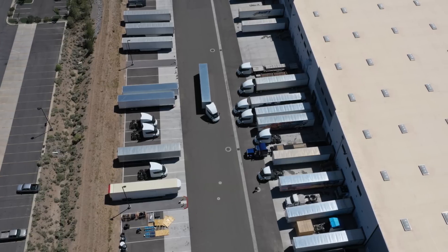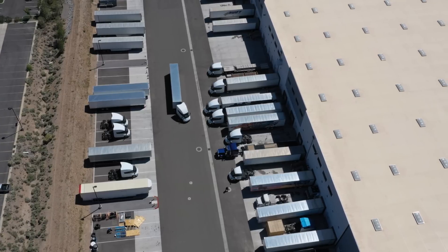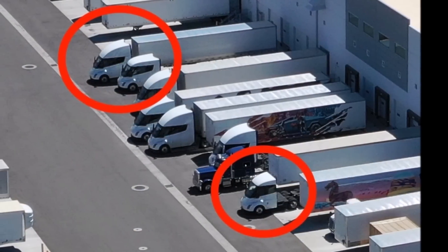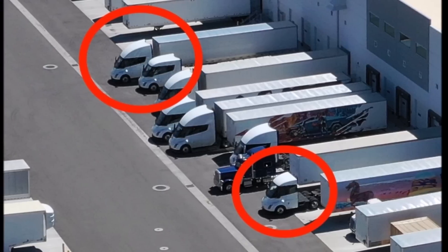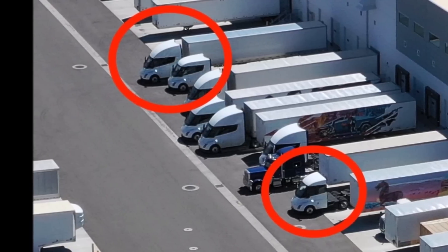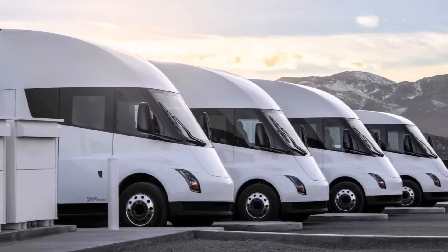Tesla enthusiasts and industry observers were in for a surprise when Twitter Tesla blogger Autopilot shared images of three different versions of the Tesla Semi trucks spotted at Gigafactory Nevada. The sighting has sparked speculation and excitement, as three new designs hint at a range of possibilities and potential improvements in the electric trucking industry.